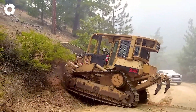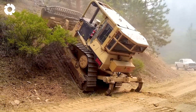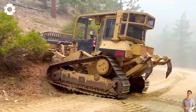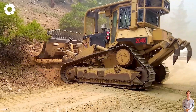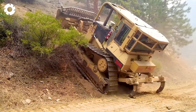With the skill of the operator, the CAL FIRE bulldozer roars powerfully, its wheels spinning on the steep terrain. The engine's thunderous sound tears through the air, yet each plow is gentle, leaving only minimal marks on the ground, showcasing the precision in every maneuver.